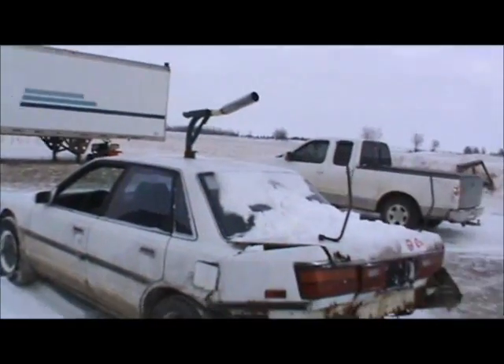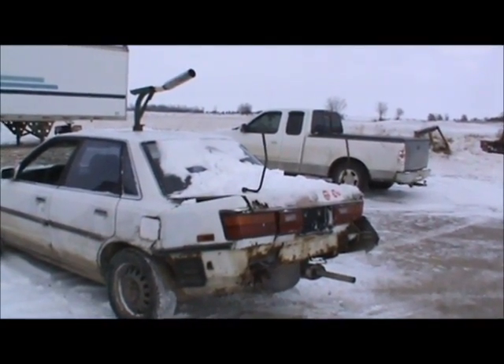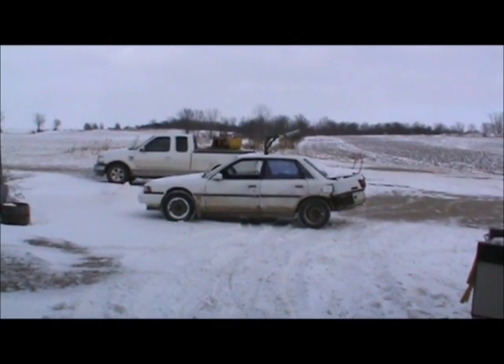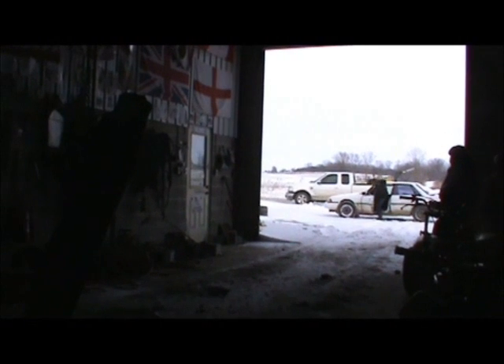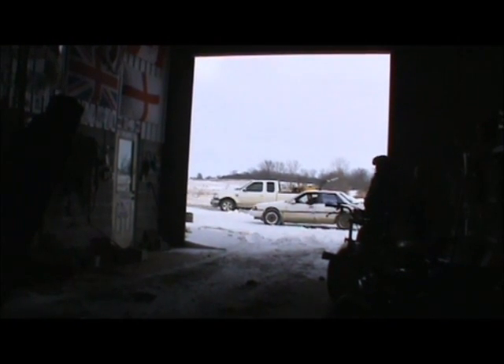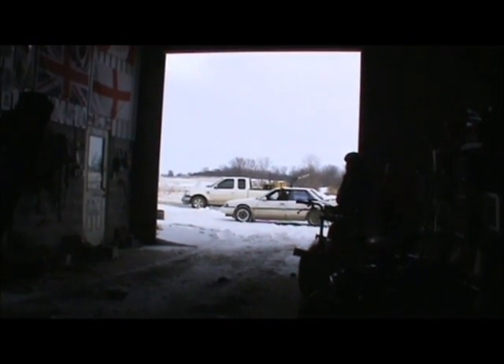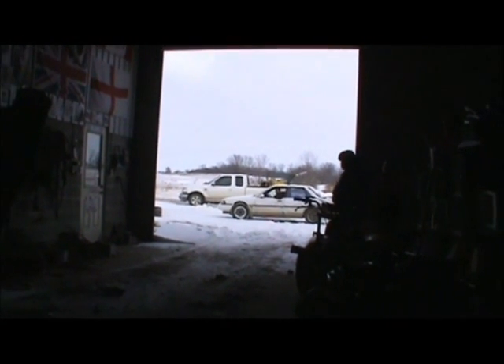So, we still have the dilemma - my trunk won't open! How are we gonna get the trunk off now? Now that we have removed the bumper, we have to remove the muffler! We don't have the muffler anymore, it's totally redundant!